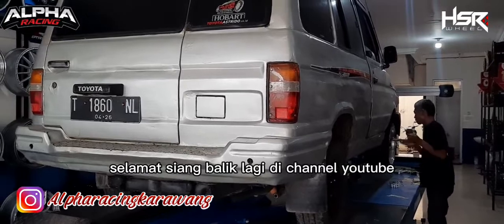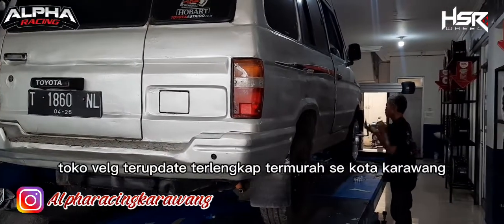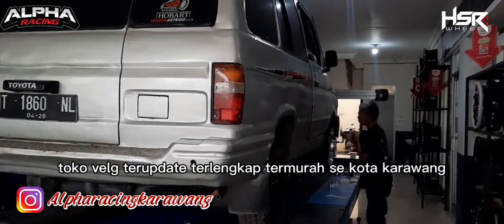Welcome back to the channel of Alvarez and Karawang — toko velg terupgrade, terlengkap, termurah sekota Karawang.